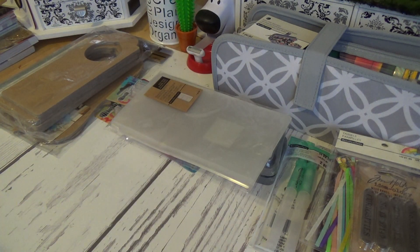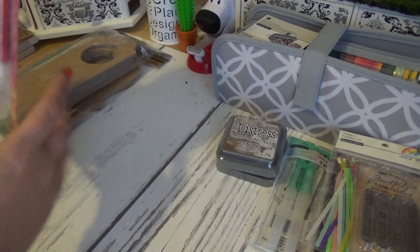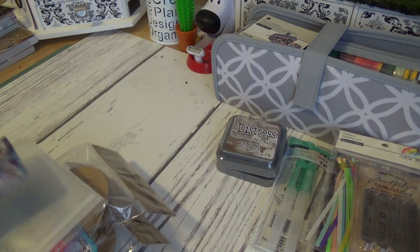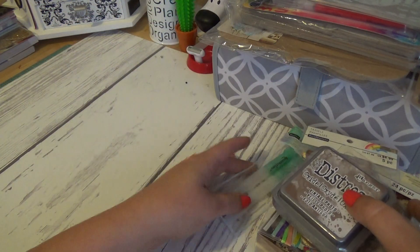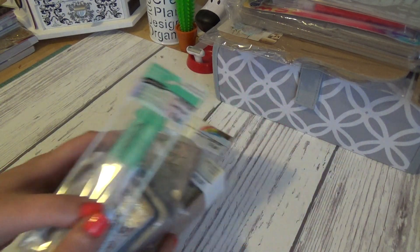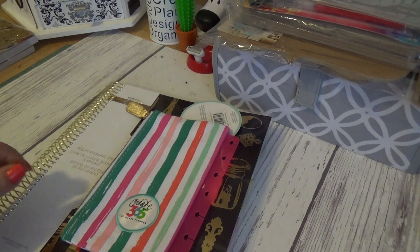Oh my gosh, I'm so excited — you have no idea. Little crafty things make me smile. So that was a big chunk of it. Let me bring in even bigger things. This weekend it's going to be like a crafting extravaganza in my craft room. I don't want to know nothing. I'm turning off my phone, I might snap some pictures, but that's really how it's happening.